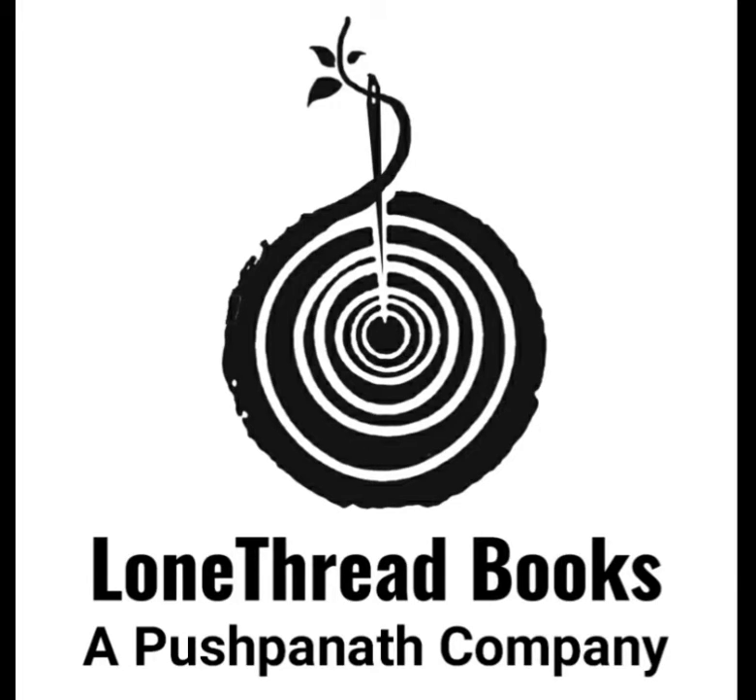The second tip is: outline key scenes. If you have written a short story before, you might be surprised to find the process of writing a novella is quite different. The longer structure of a novella demands a more detailed approach.